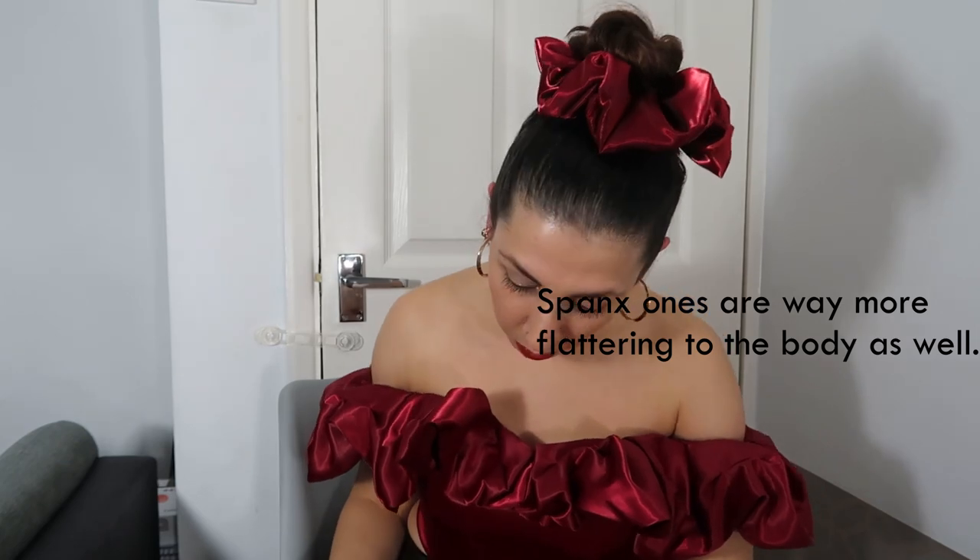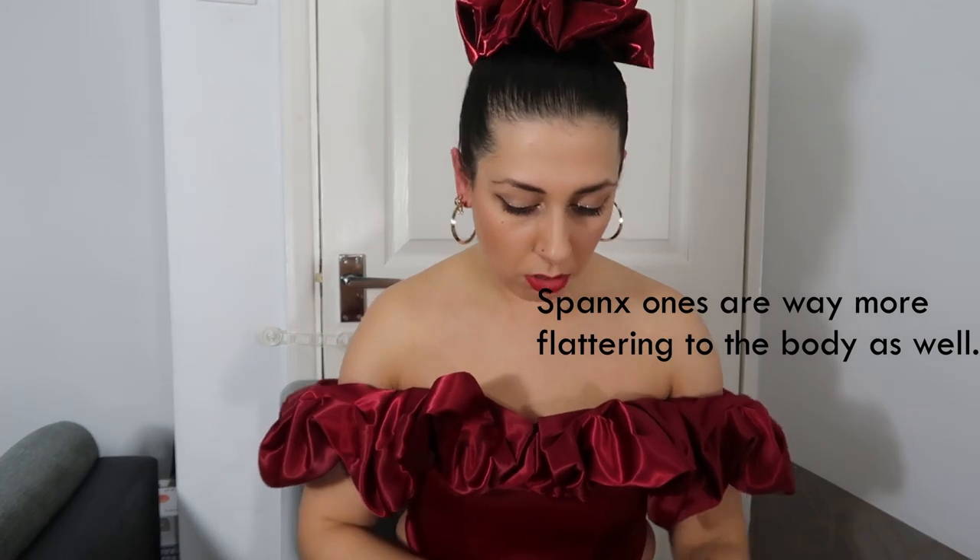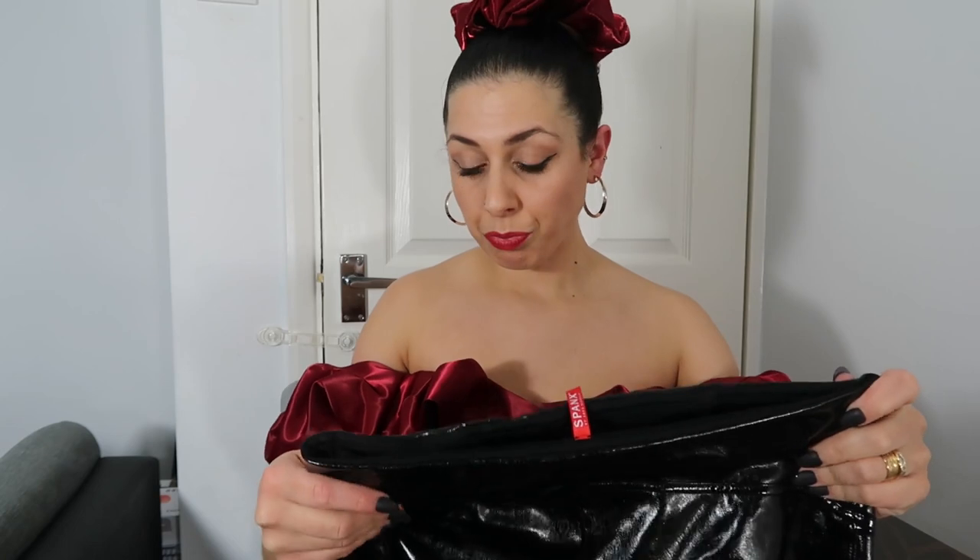My final thoughts: I definitely prefer the Spanx ones because they did not rip. The other ones ripped - you can tell it's a better material. I mean, the Commando ones ripped while I was just trying to put them on, so I don't know how durable they can be. I'm going to put it in as a faulty item for the return. I prefer the Spanx ones for that reason.